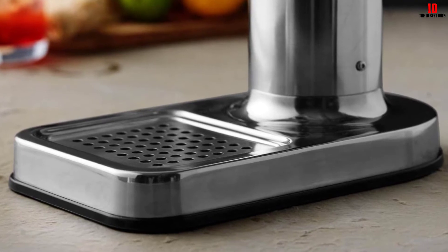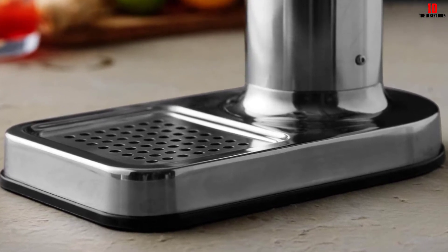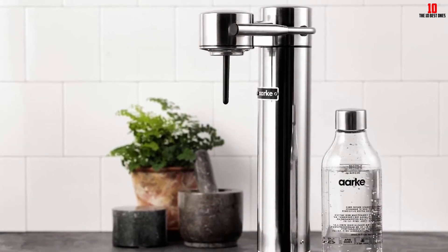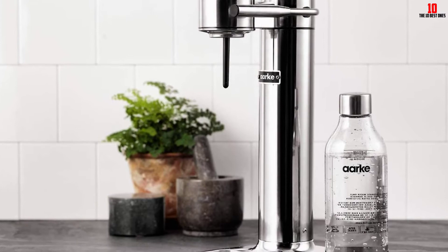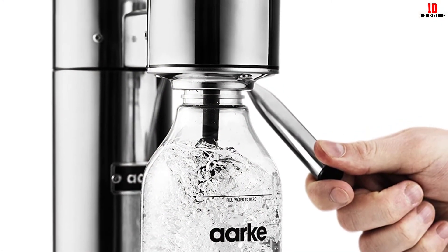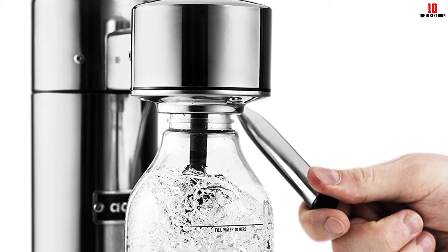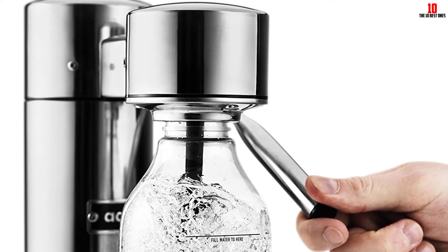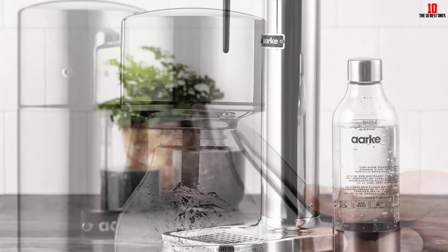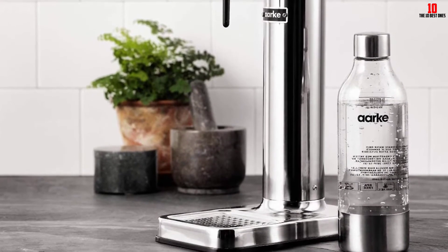Lightweight, slender, and taking up very little countertop space, this model is a neat choice for small kitchens and apartments. The main upgrades took place under the hood, with improved internals and performance while the chassis looks much the same as before. Although most users sing the praises of this soda maker, some complaints mention the machine not making the water fizzy enough.